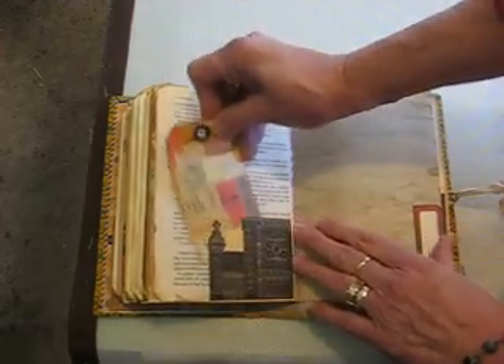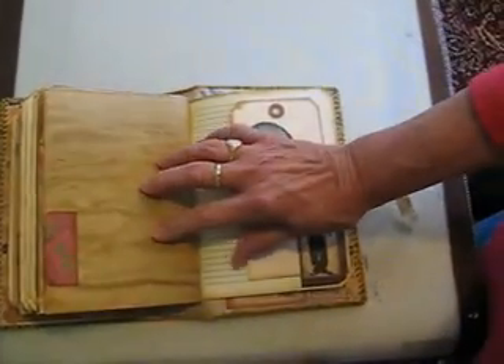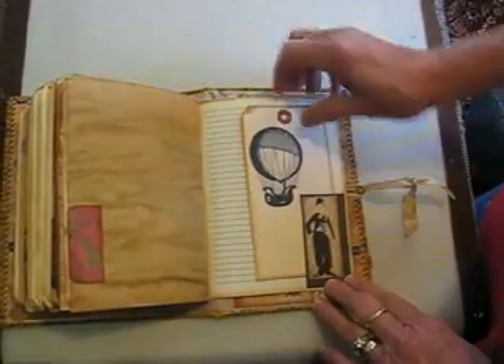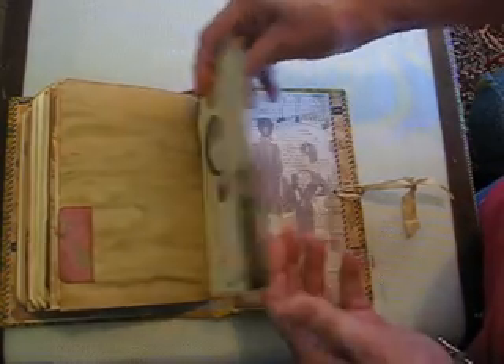This is 7 Gypsies. Graphic 45. More paper that's been tea dyed or coffee dyed. Graphic 45. A little stamping on a tag there.